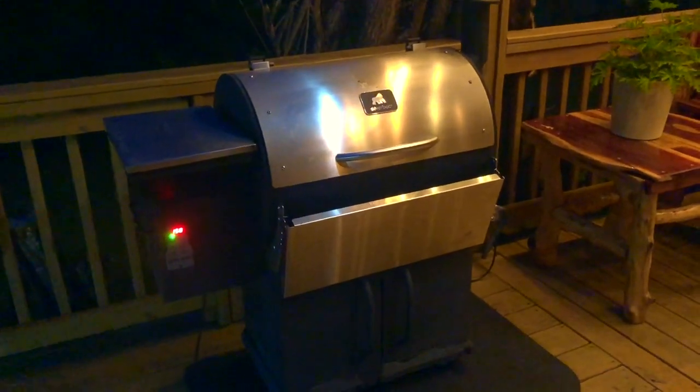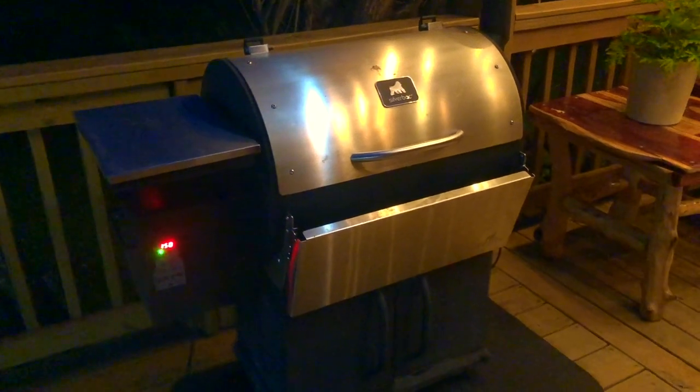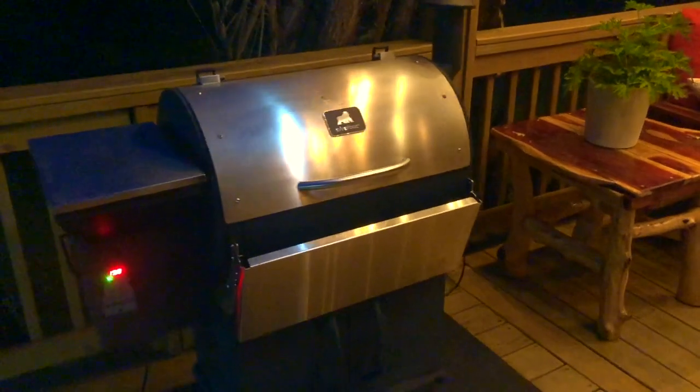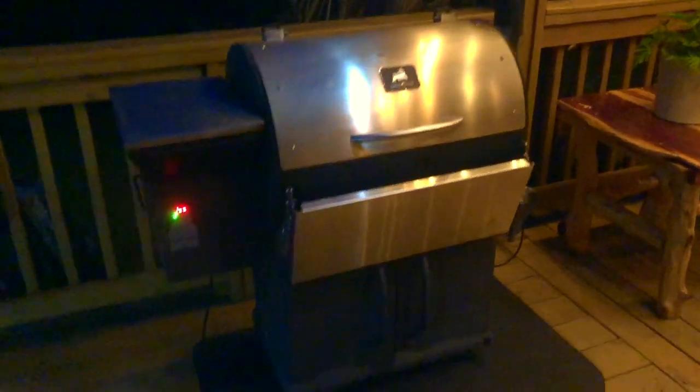I bought this in September of 2018. This is the Silverback. I've been extremely happy with it. You guys have watched endless photos and videos of me cooking all sorts of wonderful things on this, and I've had some trouble with it here lately.